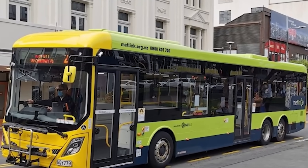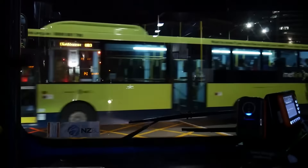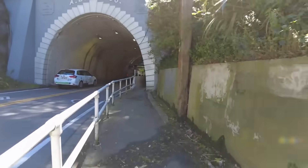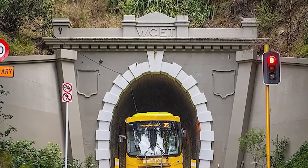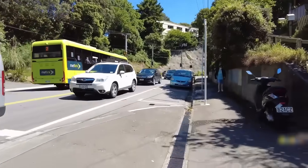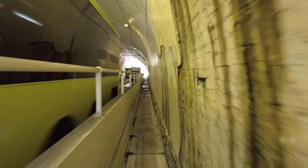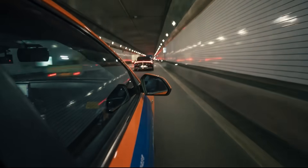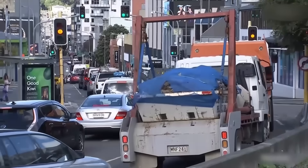Metlink, the region's public transport authority, has been trialling articulated buses on the Karori route. These long, bendy buses can carry up to 114 people, a massive 70% increase in capacity over a standard bus. Crucially, they are designed to fit through the existing narrow tunnel. Metlink documents show that they already considered and dismissed the idea of a new tunnel, viewing it as far too expensive when bendy buses could solve the public transport capacity problem for a fraction of the cost. This puts the official transport agency and the residents' engineering proposal in direct opposition. There is also growing criticism against building any new tunnels for cars, with many arguing it just encourages more traffic – a problem known as induced demand.